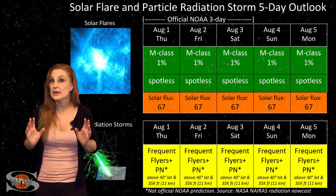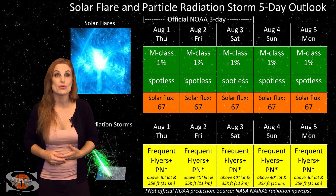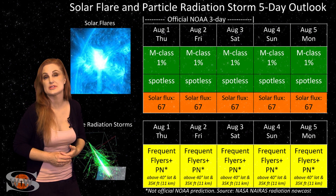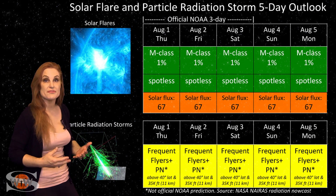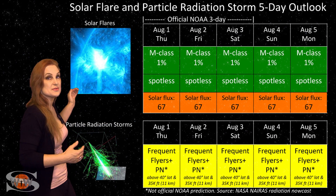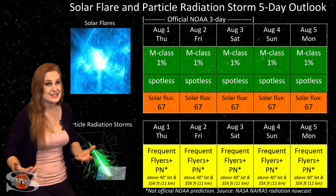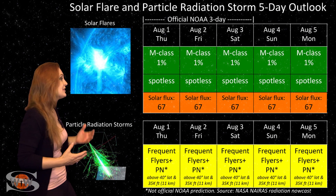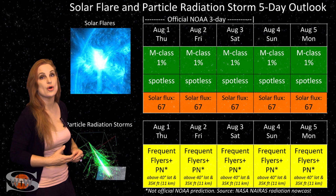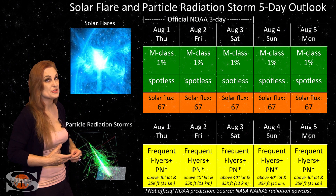Switching to our solar flare and particle radiation storm outlook over the coming week, the story isn't so great as it is for aurora photographers. We have a spotless sun, so everything is in the green when it comes to big solar flares. This should make GPS users very happy on Earth's day side because we have no risk for radio blackouts. But it does mean that solar flux is sitting in the mid-60s — about as bad and dismal as it gets. Radio propagation is definitely poor on Earth's day side and unfortunately this is the way it's going to continue easily over the next week.